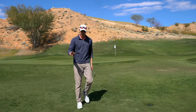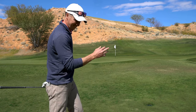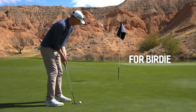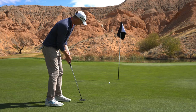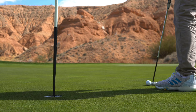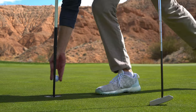So that was a complete misread. I kind of chipped it right where I wanted it — it took a firm bounce. However, we got a pretty look. We're in with par here on 12. We are even par through 12 holes.